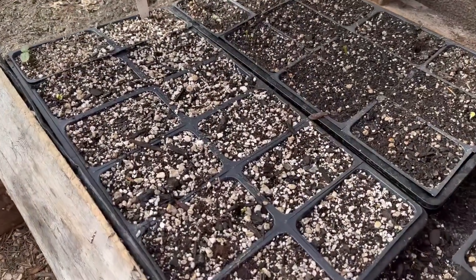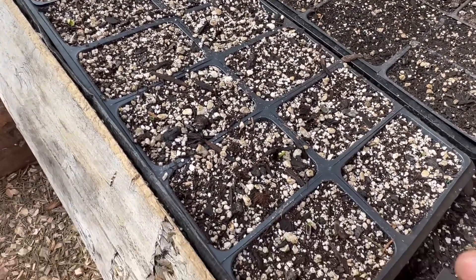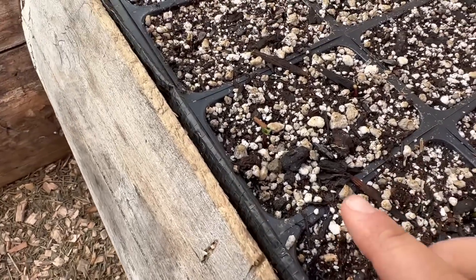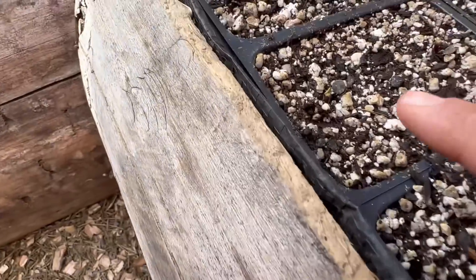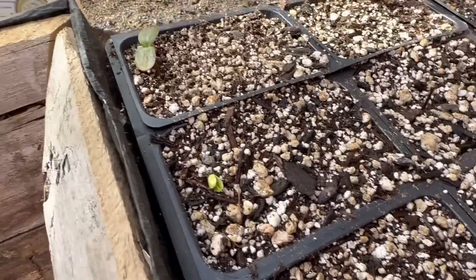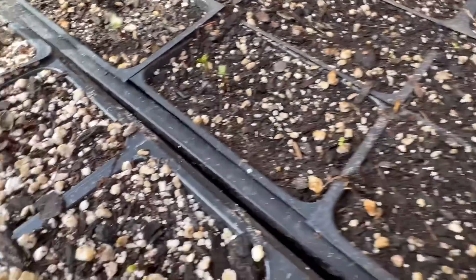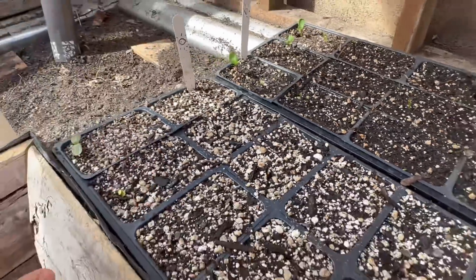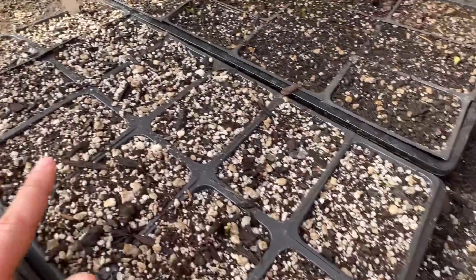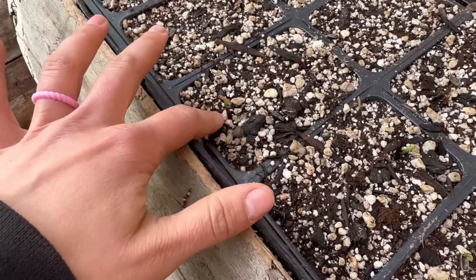I came into the greenhouse yesterday and I have a couple of trays of sunflowers here — different varieties — and I noticed something is eating the heads off of almost every single one of these sunflowers that's popped up. There are a few they haven't gotten to, but a lot have popped up and all of the leaves are gone. That's a bit of a bummer. I've sprayed neem oil all over everything in here, so hopefully that stops whatever it is from mowing down all of these plants.